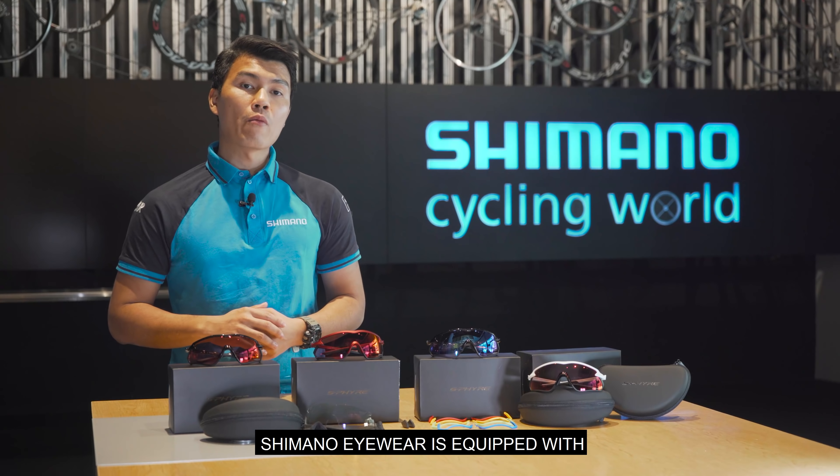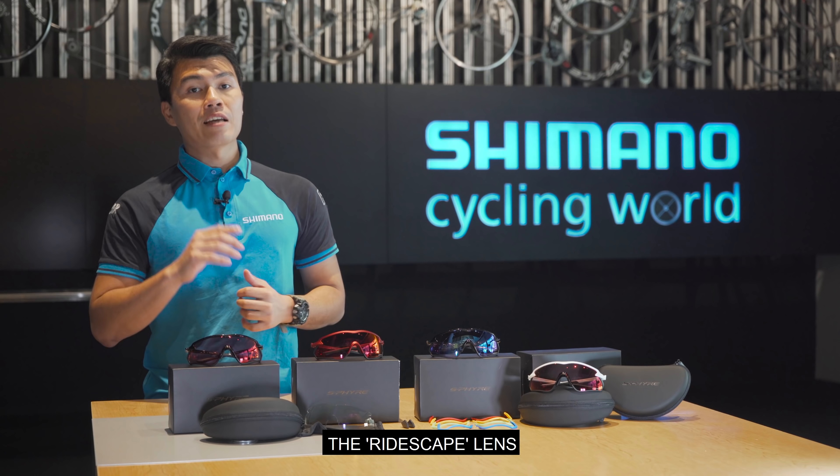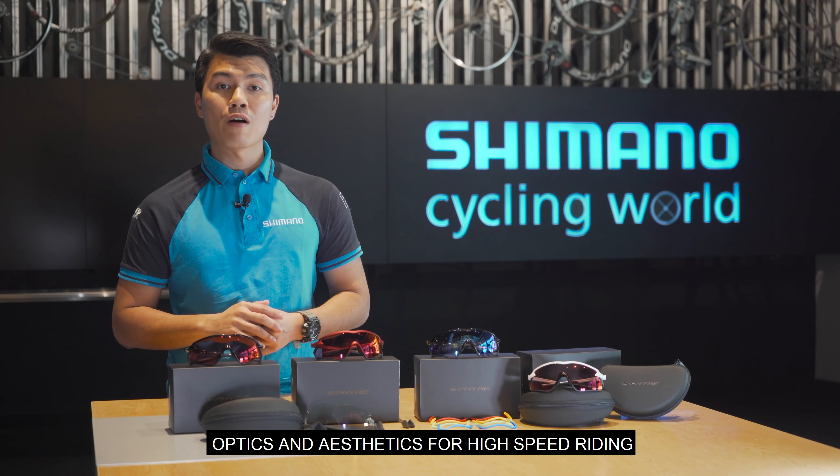For 2021, Shimano Eyewear are all equipped with a new and improved lens technology, the Ridescape Lens. We engineered 5 unique lenses to create the ultimate combinations of optics and aesthetics for high-speed riding.